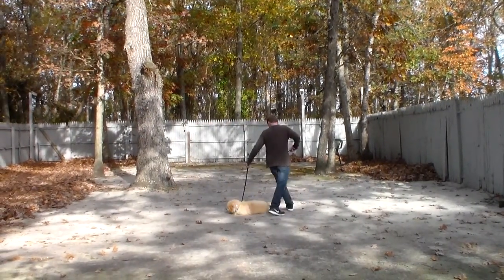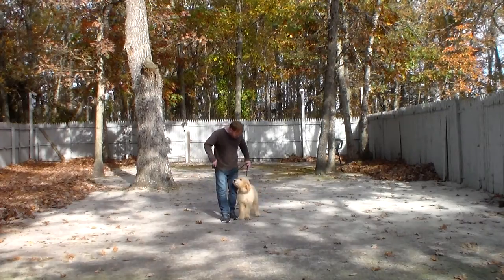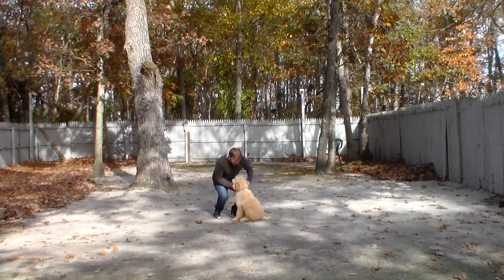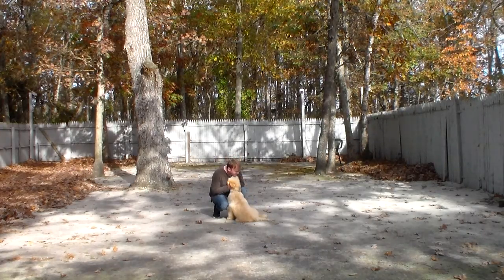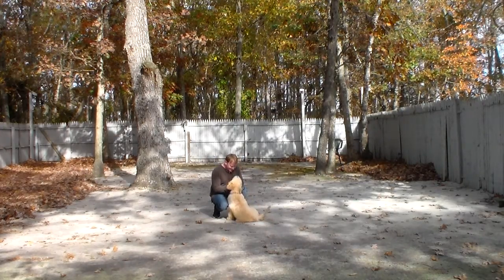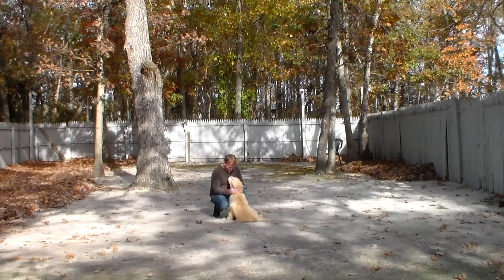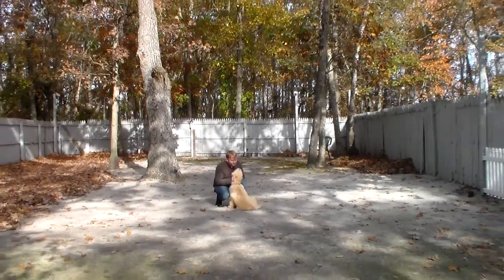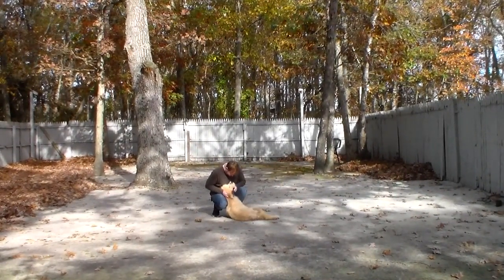We have now demonstrated all of the formal on-leash obedience commands: your heeling, your automatic sit, your sit stay, your down from heel, your down from a distance, and your come. All of these exercises you'll be practicing at home and he's going to get better and better at doing them. We've really enjoyed having him, and thank you for trusting us with your baby here at Nora's Dog Training Company.